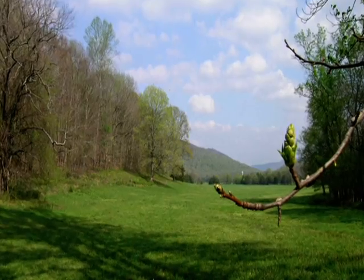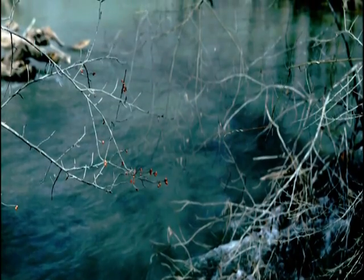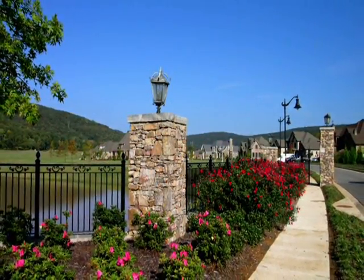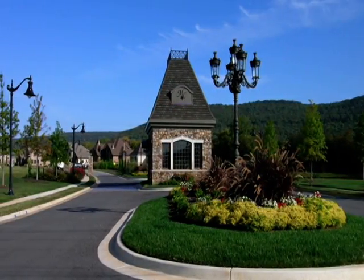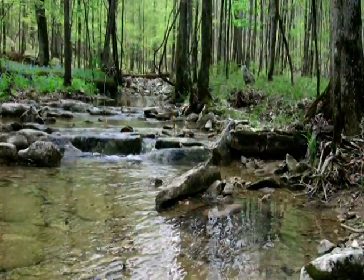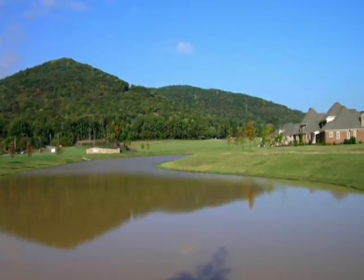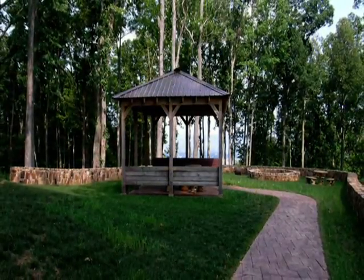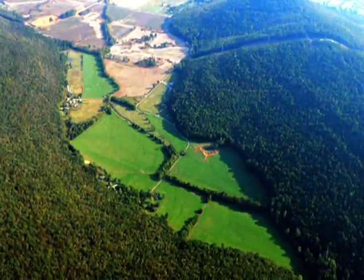Nestled at the foothills of the Appalachian Mountains and bordered by hundreds of protected acres and the Flint River lies the setting for Huntsville's most distinguished residential community, McMullen Cove. A gated community with mountain streams, waterfalls, and nine lakes that stretch out below our mountaintop pavilion in Sublet Point Park, McMullen Cove encompasses more than 3,000 pristine acres.